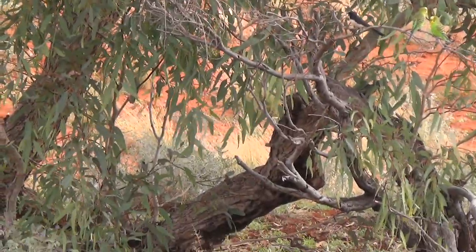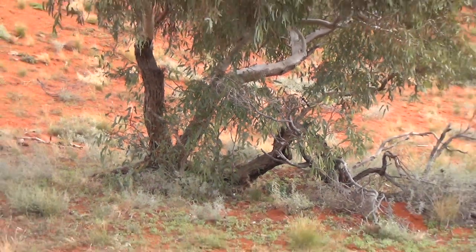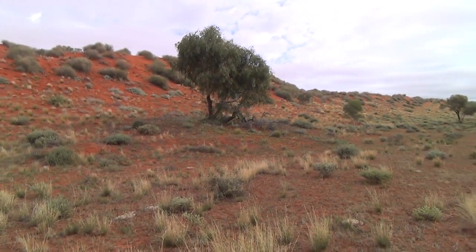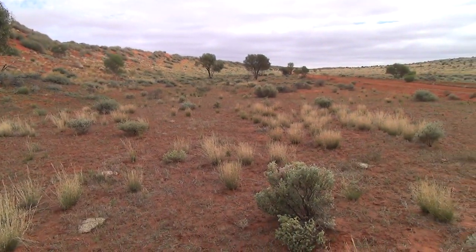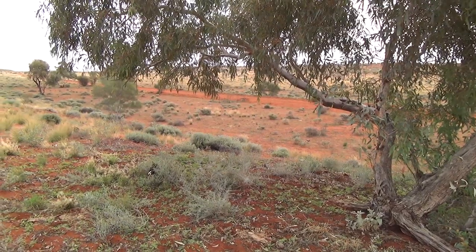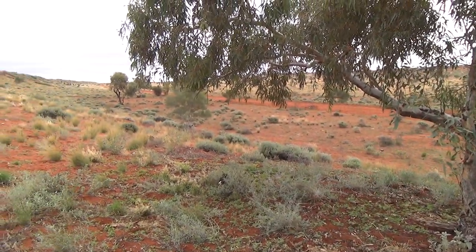A willy wagtail is in there somewhere. I just thought I'd climb up and see what the view's like. The willy wagtail's got a nest around somewhere — there she is.